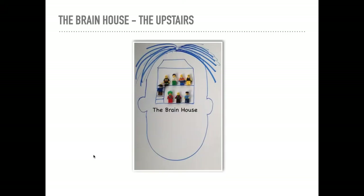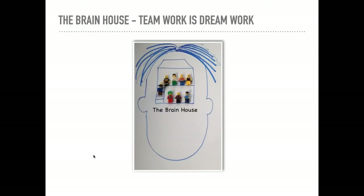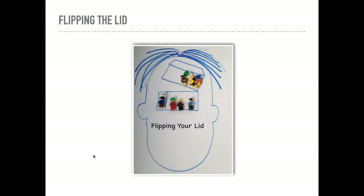Then we have the upstairs part of our brain — the Thinkers. These are the characters that listen to the Feelers and then try to decide why we might be feeling sad, excited, angry, or any other feeling. Teamwork is dream work: when the downstairs and upstairs parts of our brain work together and send messages to each other, that's when our brain is really working at its best — making sense of what we feel and deciding how we should behave. But everybody flips their lid at some point.